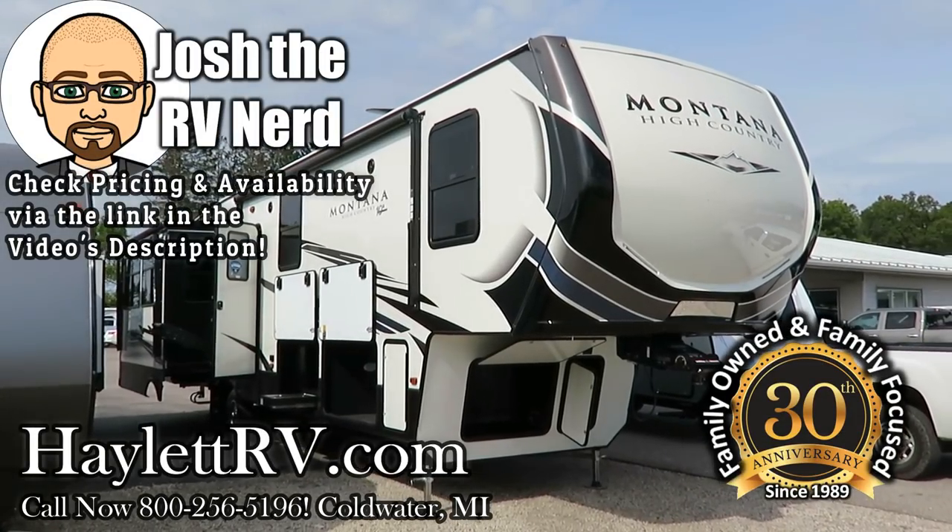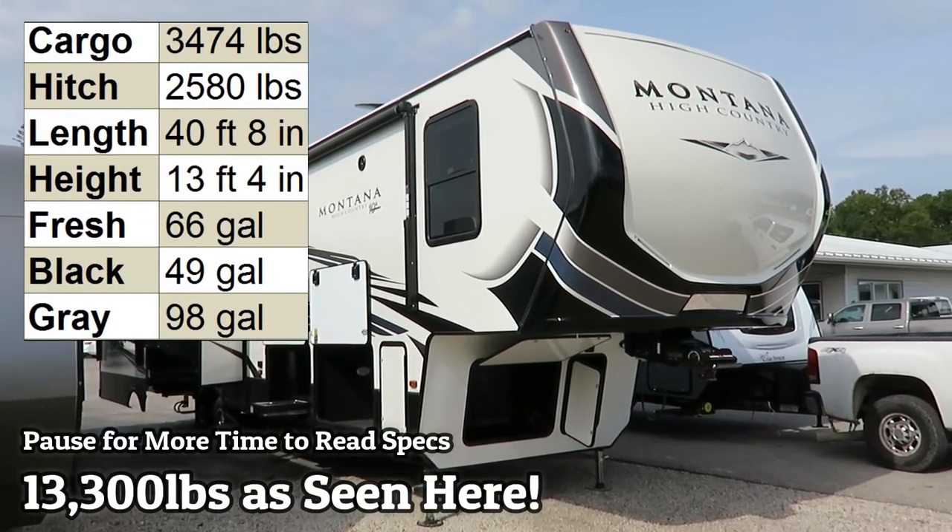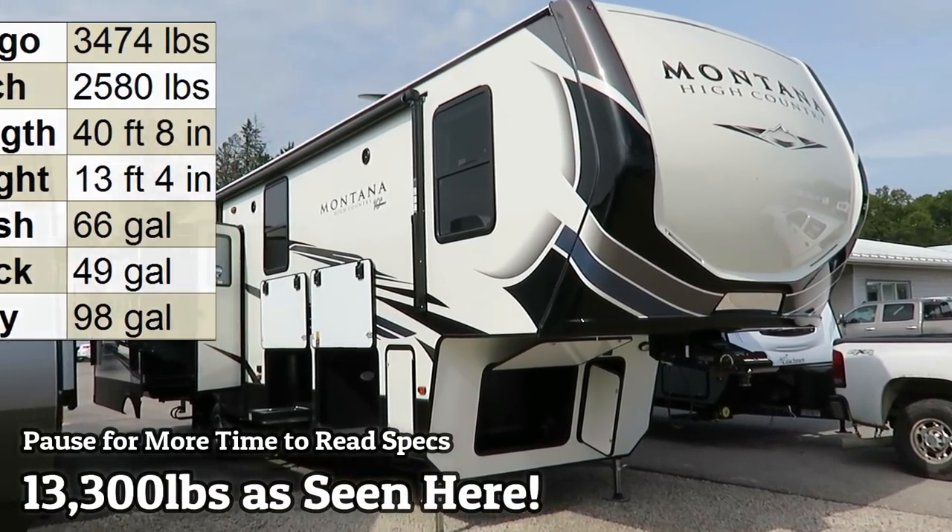13,300 pounds — the Montana 384 or 385 BR. They call it a bonus room. Don't call it a mid-bunk,